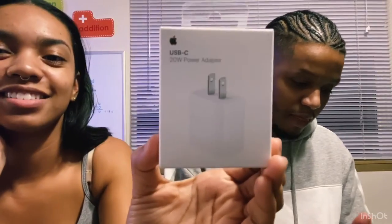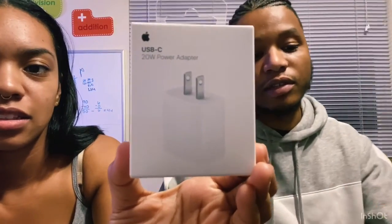We didn't talk about this yet — this is the new charging block, which is lightning to USB-C instead of lightning to USB-A, which it used to be. This is what it looks like with the MagSafe case on. It looks cool but weird at the same time because normally there's nothing on the back of your phone and now you have this round thing.